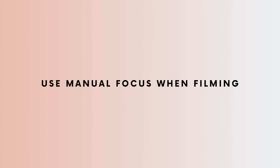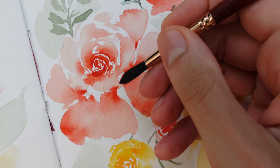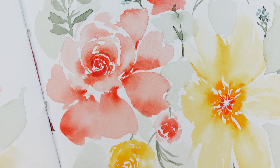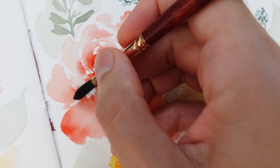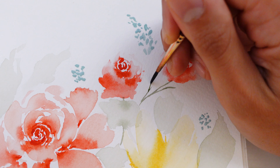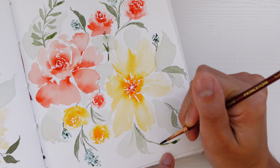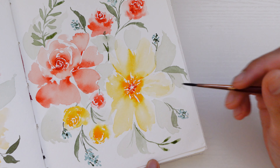Number one: use manual focus when you're doing painting or drawing process videos. This makes a huge difference in the quality of your videos and it took me a couple years before I started doing it. When you film yourself painting with automatic focus, the camera switches between focusing on the painting and your hand when it's in the middle of the screen. Using manual focus means no matter where my hand is, the camera will always be clear and focused on the actual painting, which is what the viewer wants to see. It's a much better experience for your audience and helps your video look a lot more professional.